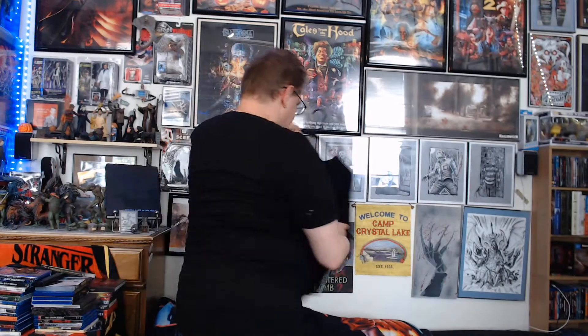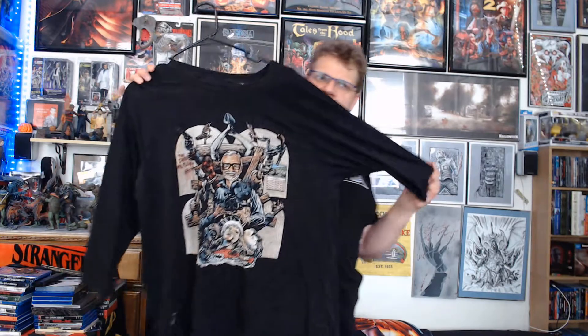And on top of that from Fright Rags, we also picked up the Romero Godfather of Horror — I think that's what this model was called. It's Romero with all of his movies represented in the art, and it was pretty cool. I kind of like this long sleeve look thing that they're doing. And this was on sale too, so I can't really say no to a sale.